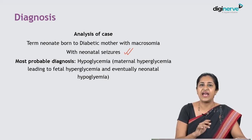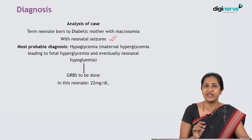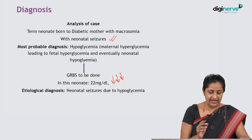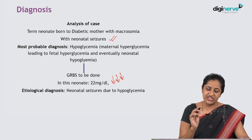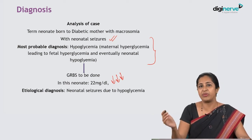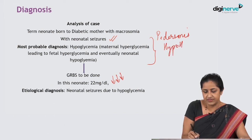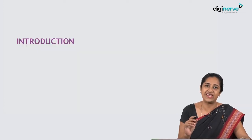That is why this baby developed neonatal seizures — hypoglycemic convulsions. We performed a glucometer random blood sugar to confirm, and found the neonate's blood sugars were 22 mg/dL, which is very low. The child was symptomatic with hypoglycemic convulsions. The etiological diagnosis is neonatal seizures due to hypoglycemia secondary to maternal gestational diabetes. This whole cycle — maternal hyperglycemia, fetal hyperglycemia, fetal hyperinsulinemia, followed by neonatal hypoglycemia — is called Pederson's hypothesis, a commonly asked MCQ.